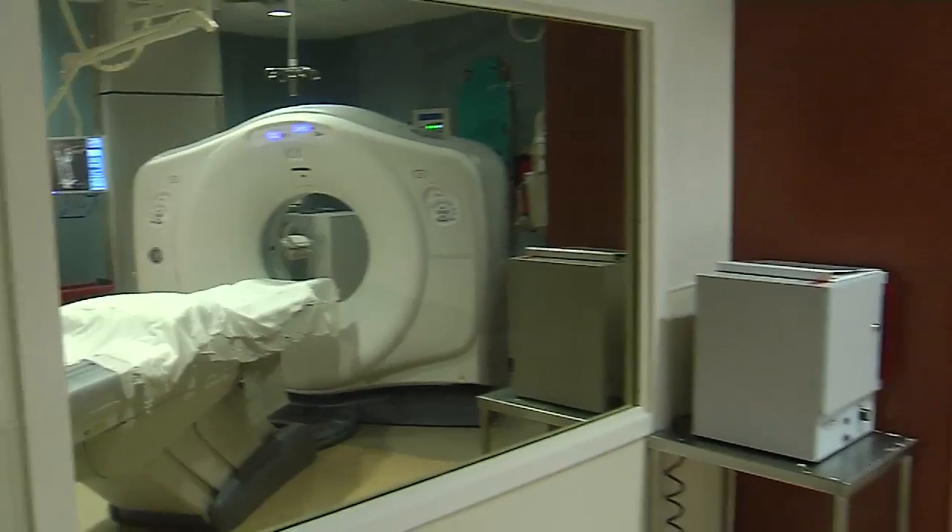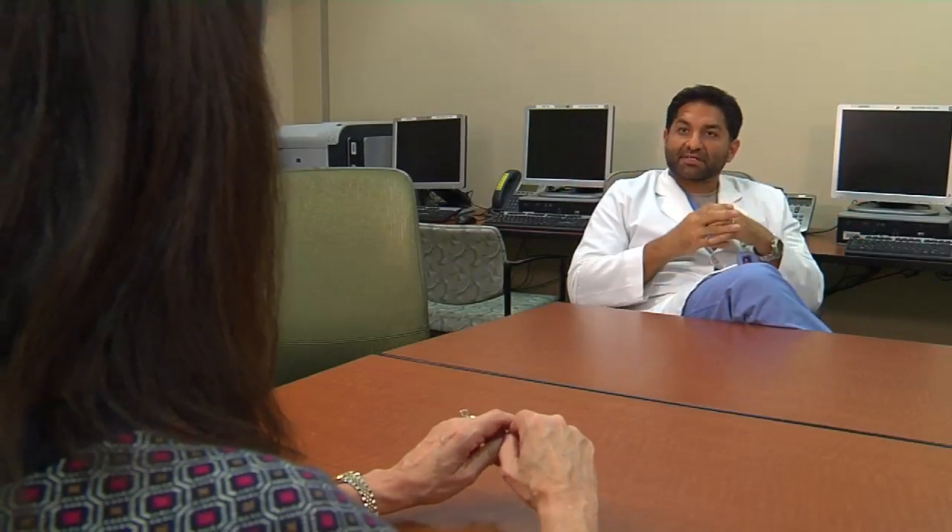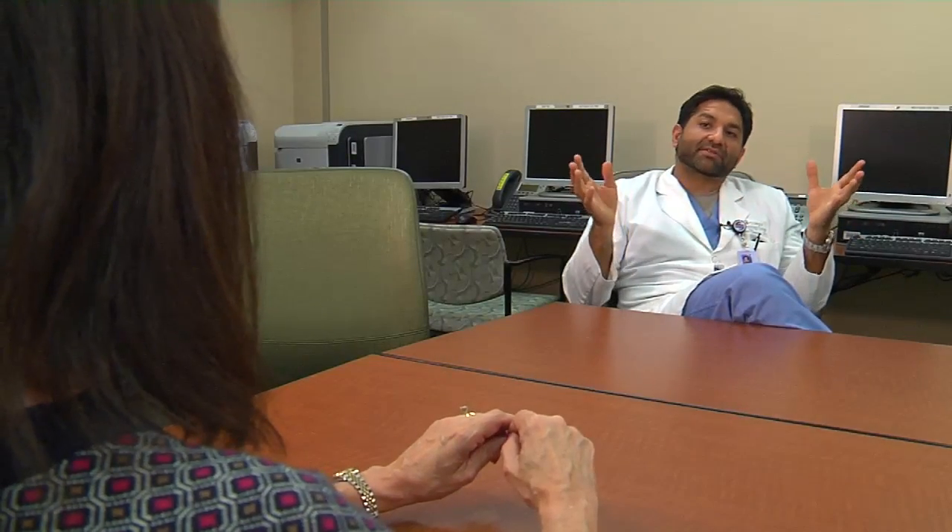Time is of the essence with stroke. The scan takes seconds, it's interpreted within minutes, and in the hands of the medical team who will decide whether clot-busting drugs would be of use. 60 minutes after the patient walks in through the door is the best timeline that we can give patients.